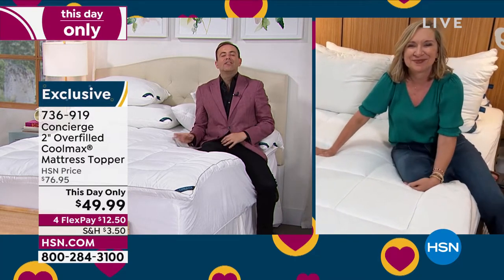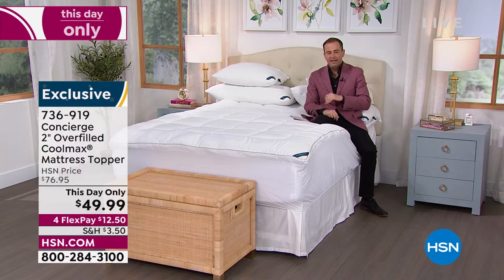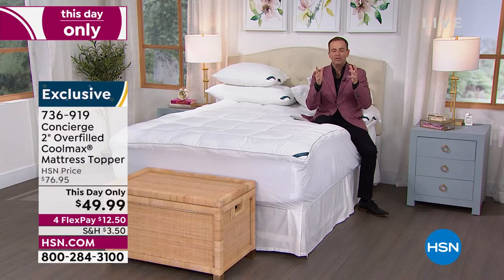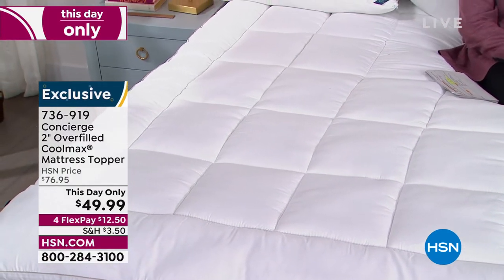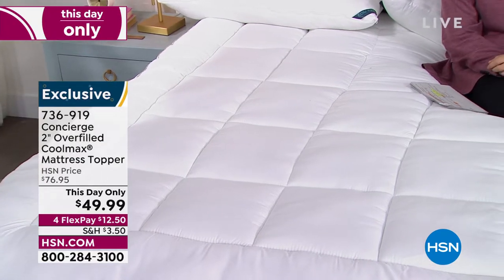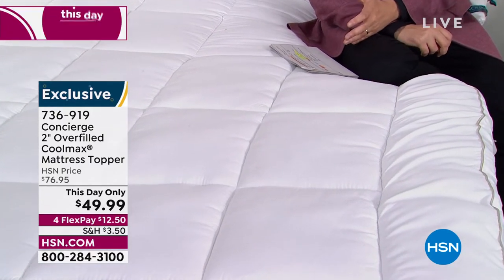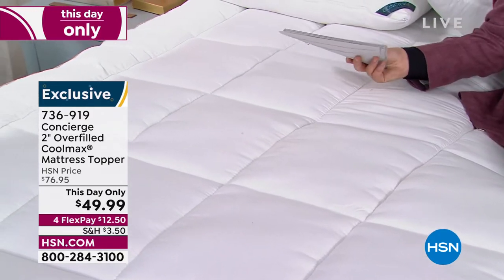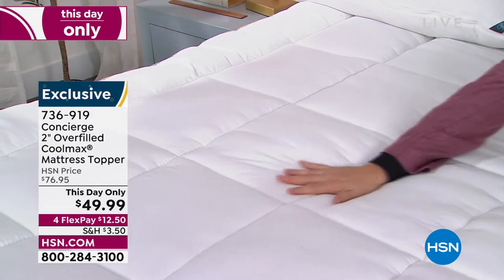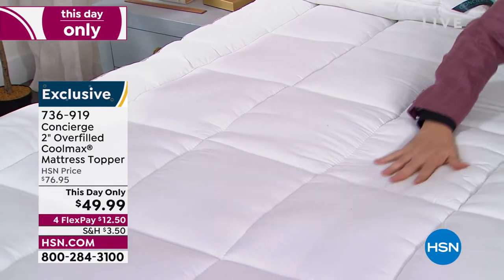Can you believe you're getting all of that for under $50, any size? The thing is, because of the pandemic, so many of our products were delayed coming into our warehouses, and now that things are easing a little bit, we have a backlog — too much stuff. How do you sell product quickly? You cut the price. They cut the price to $49.99. It's like you'd pay for an entry-level mattress topper — not luxury, not plush, not baffle box construction with hand-filled double the industry standard.